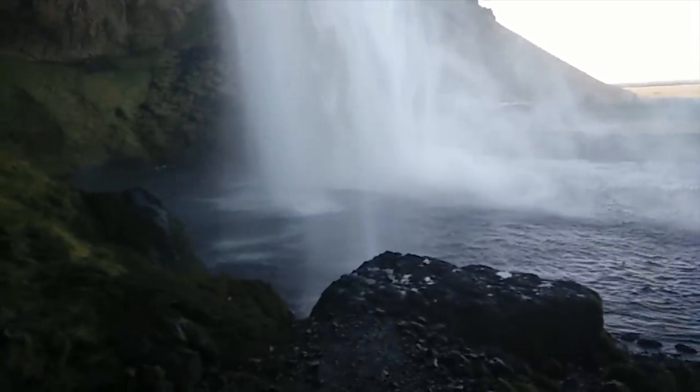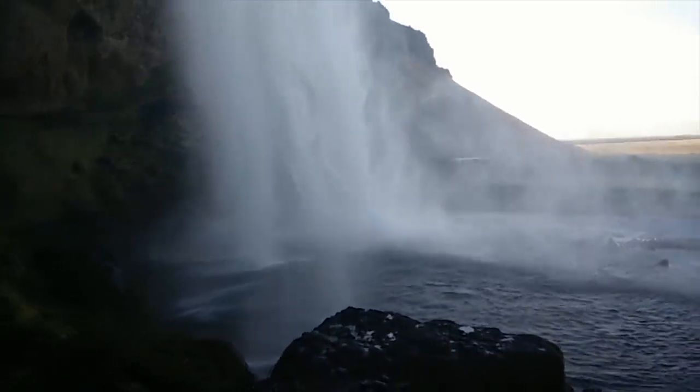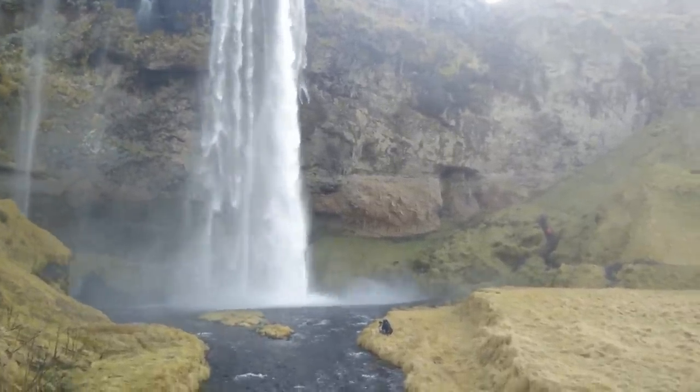Wow, do you get wet if you go behind that? A little bit wet — it's just the mist of it. It's huge isn't it? It is quite amazing — I believe it's over a hundred feet tall definitely. It's a very big drop. Yeah, that's quite spectacular.